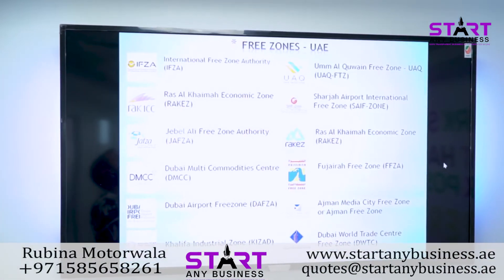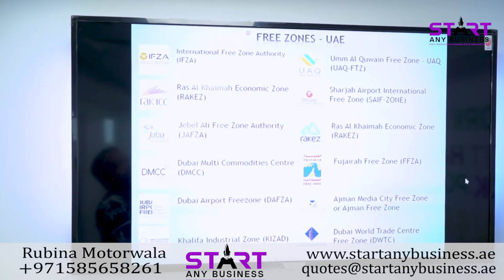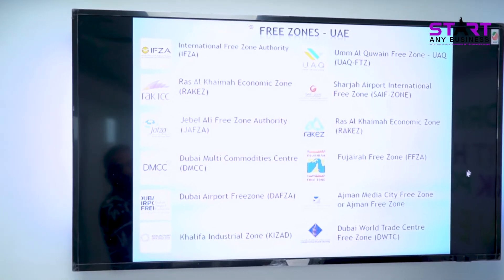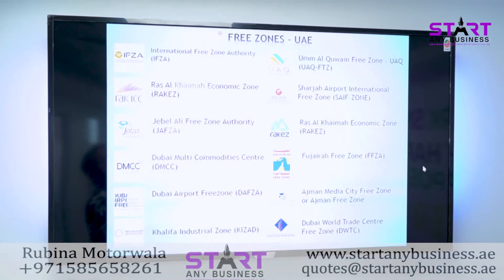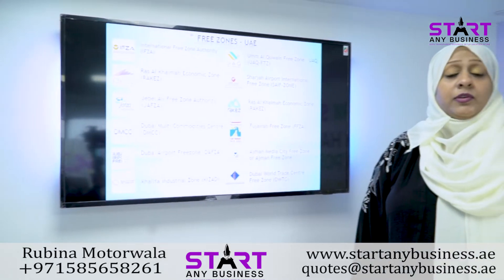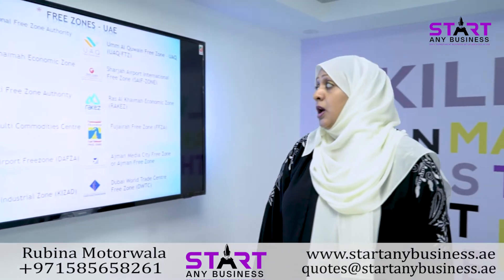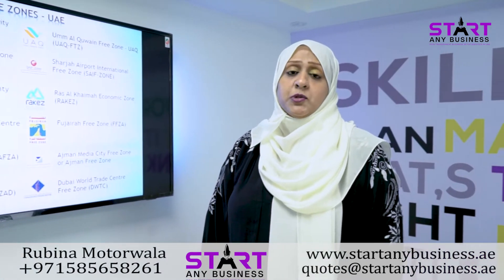We are tied up with IFZA International Free Zone, Ras Al Khaimah, Jebel Ali Free Zone, Dubai Multi Commodity Centre, Dubai Airport Free Zone, Khalifa Industrial Free Zone in Abu Dhabi, Umm Al Quwain Free Zone, Sharjah Airport International Free Zone, Sharjah Publishing City (Shams), RAKIA Free Zone, Fujairah Free Zone, Ajman Media City Free Zone, and Dubai World Trade Free Zone. We are tied up with all the free zones in UAE and can give you the best solution for your business.